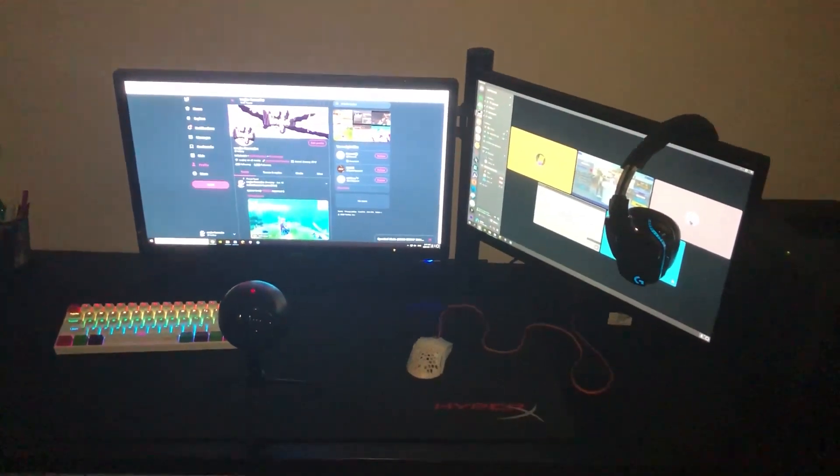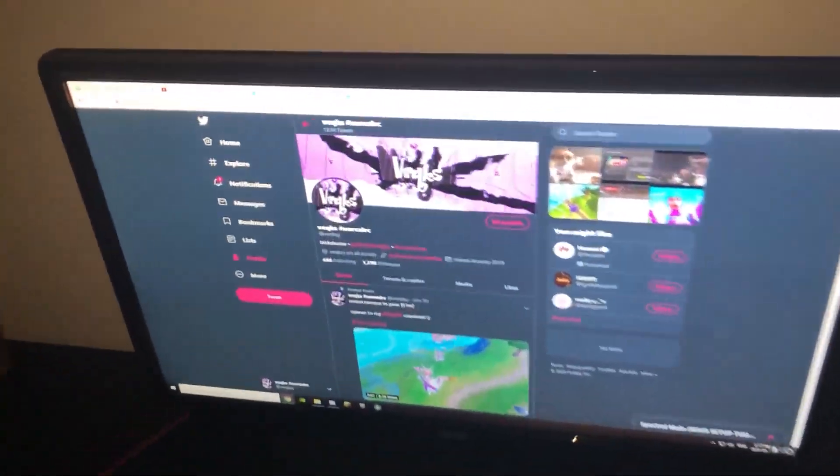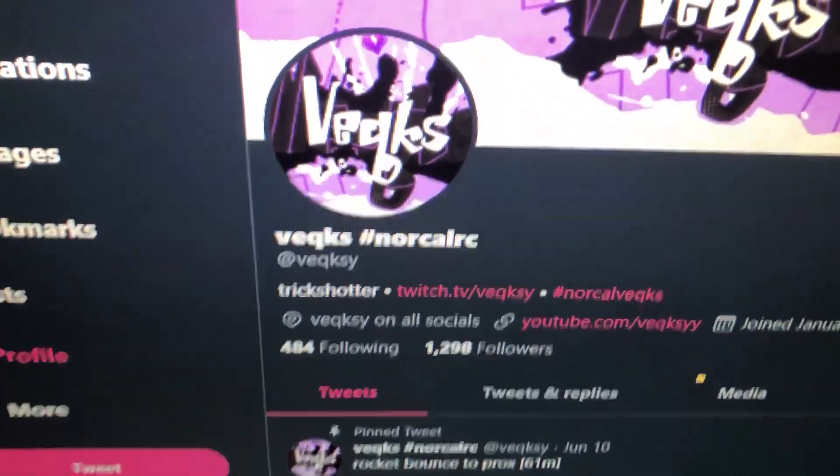So pretty much this is my entire setup. I have the tower down there but that doesn't really matter. If you guys haven't noticed, I do actually have a Twitter — make sure to go follow it at Vexi, spelled D-E-Q-K-S-Y.